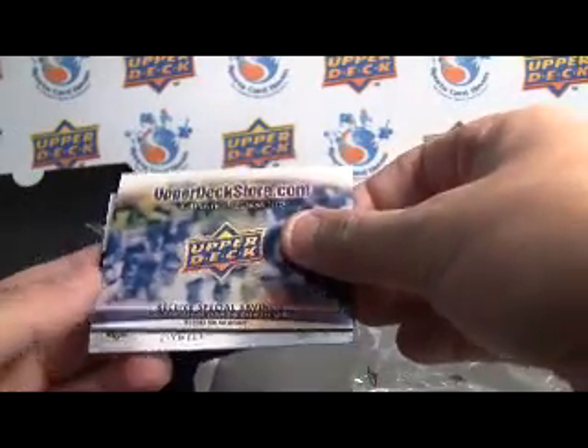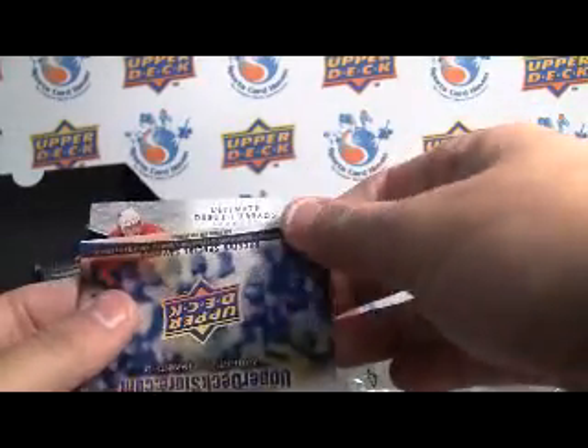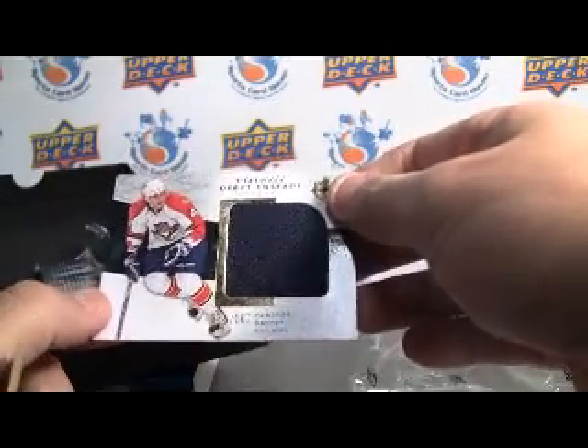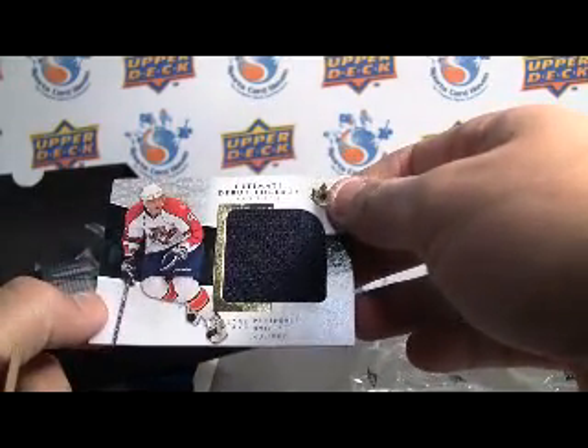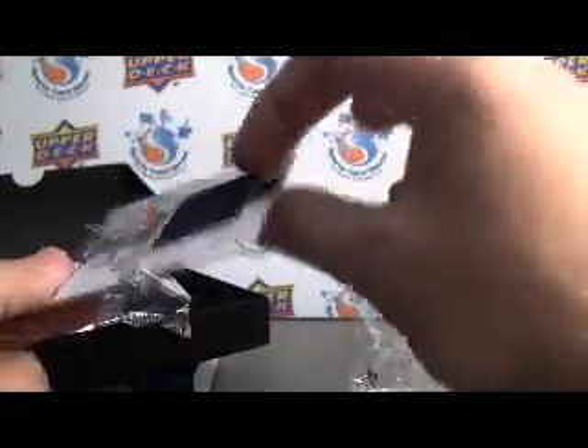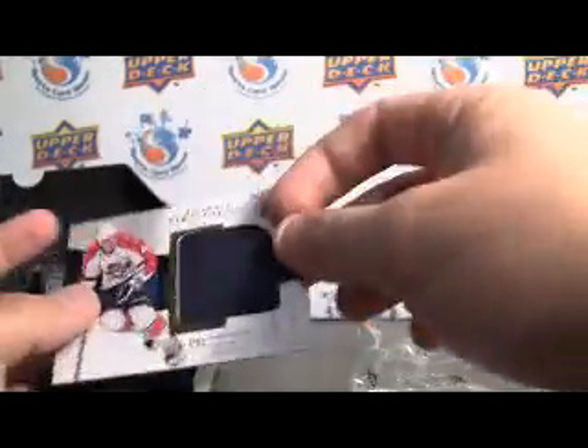And then we've got one final hit — usually it's a rookie jersey, Ultimate Debut Threads, numbered to 200 of the Panthers' Dmitry Kulikov. Nice large jumbo swatch there. So all in all, pretty sweet box with a nice Ryan Miller autograph.